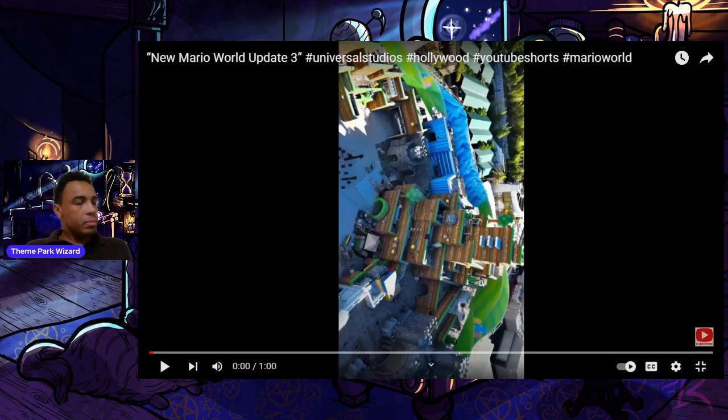Welcome back to the Theme Park Wizard! City Cruising in 4K has gifted us with another Super Nintendo World update from the air. This one is a minute long — the camera angles are kind of tilted since it's a YouTube Short. It was uploaded Thursday, September 21st, and was probably filmed in the last few days, so this will be the update for this week.